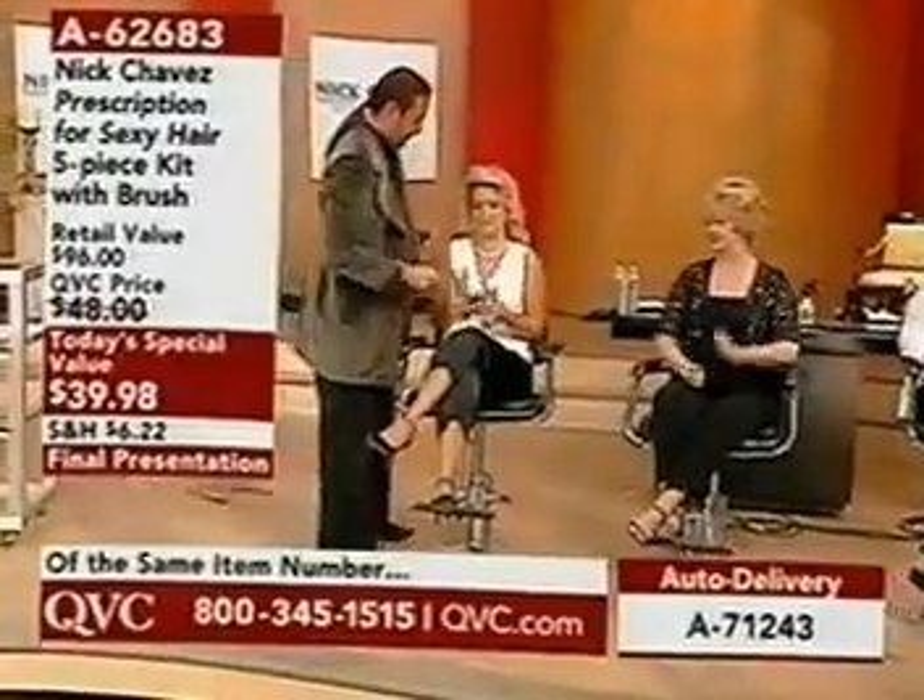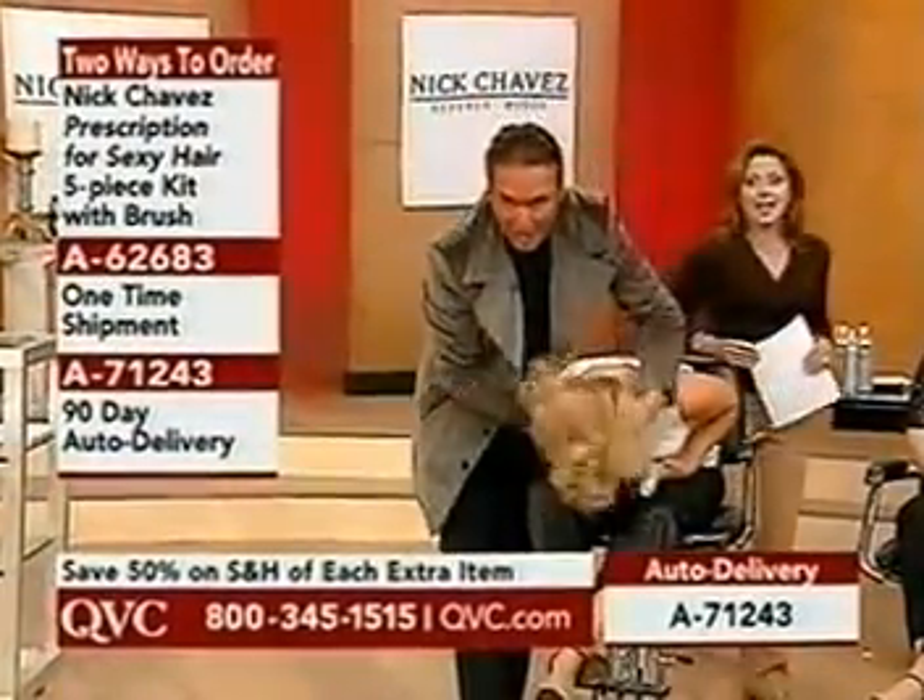Just ten minutes. And don't forget about auto delivery — if you would like auto delivery, it's a different item number, but you'll get it in regular increments.